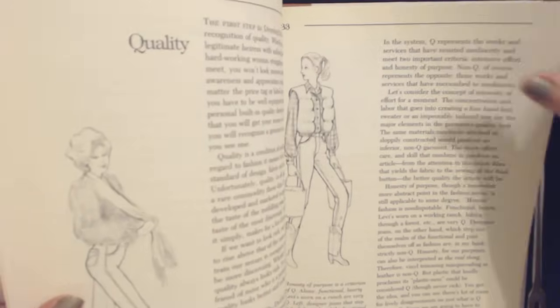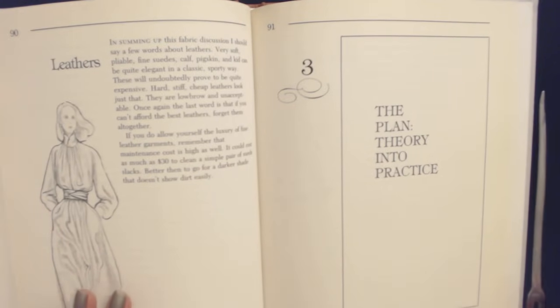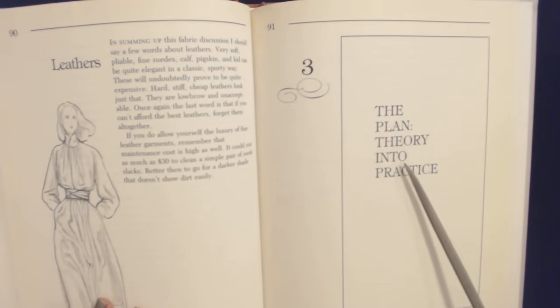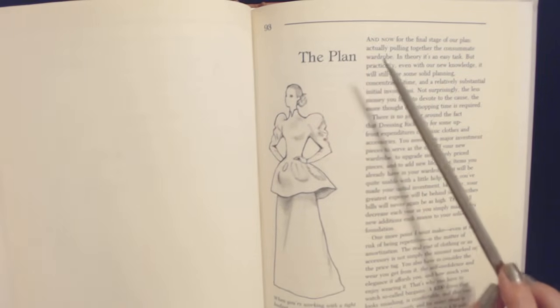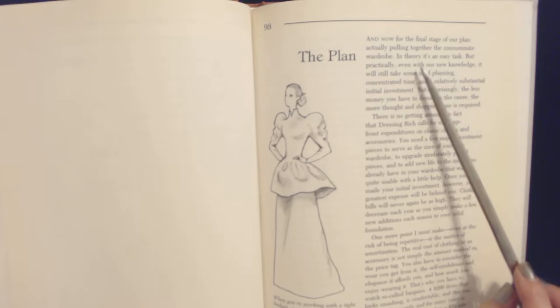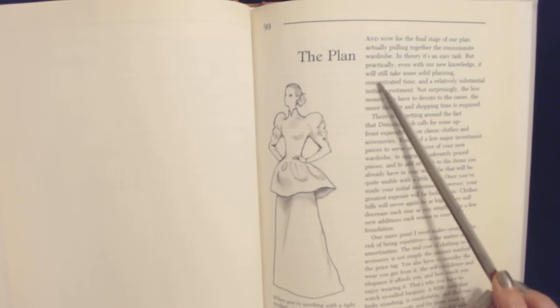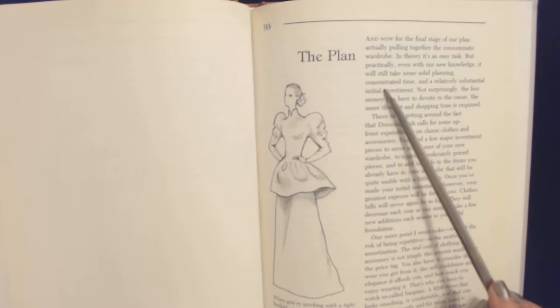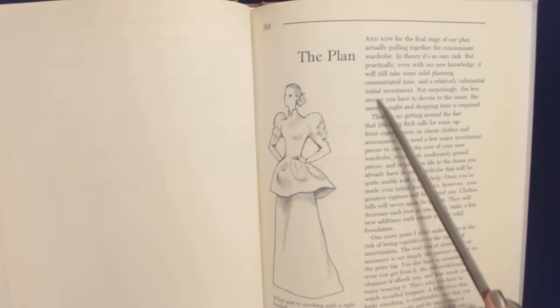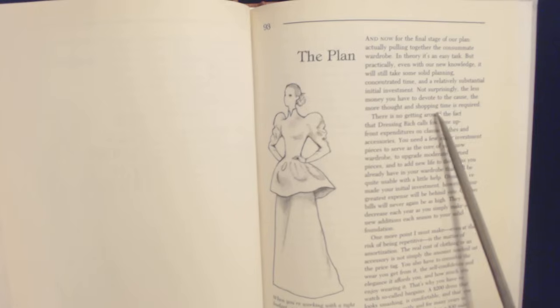Dressing Rich. The plan — theory into practice. And now for the final stage of our plan, actually pulling together the consummate wardrobe. In theory, it's an easy task, but practically, even with our new knowledge, it will still take some solid planning, concentrated time, and a relatively substantial initial investment. Not surprisingly, the less money you have to devote to the cost, the more thought and shopping time is required.